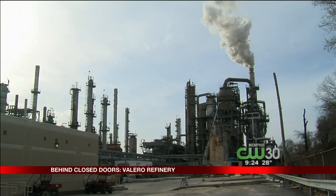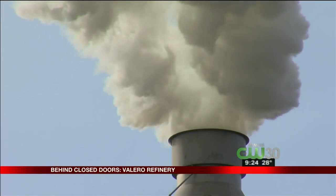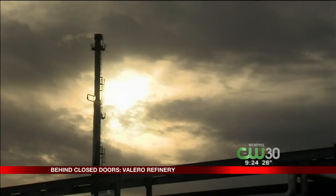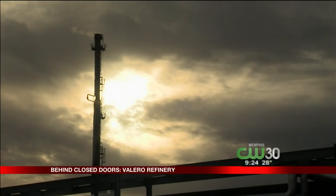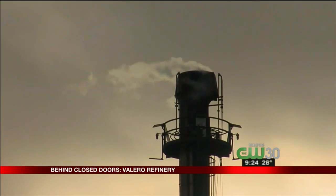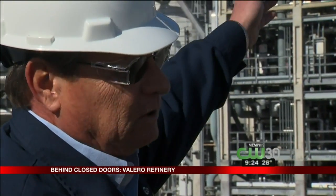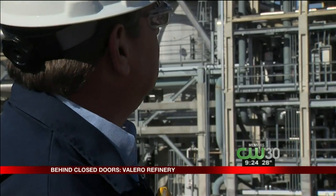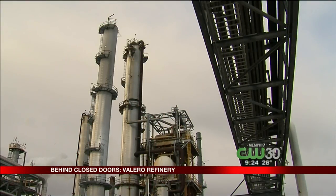Crude oil comes in by barge and pipeline, then it gets cooked until it boils. As it vaporizes, it rises in the columns that you see here, and the lighter material goes up to the top. The pipes coming off the side are where they draw off the different products — one pipe drawing off gasoline, another pulling off kerosene. Almost all the fuel used in the Mid-South is made here.